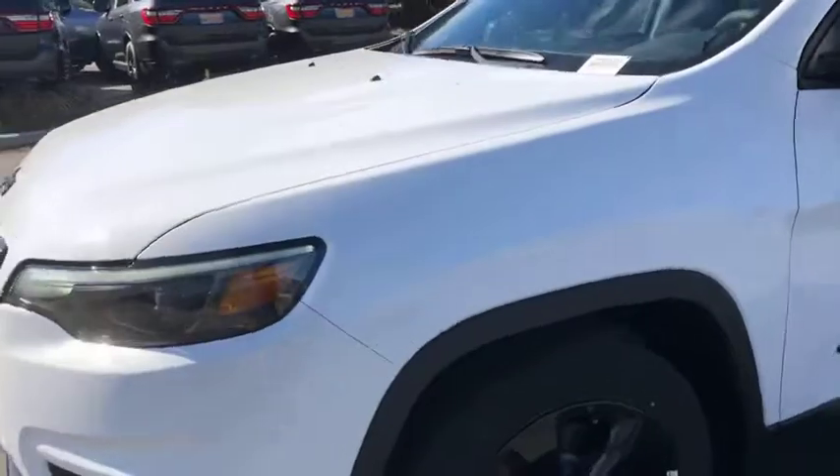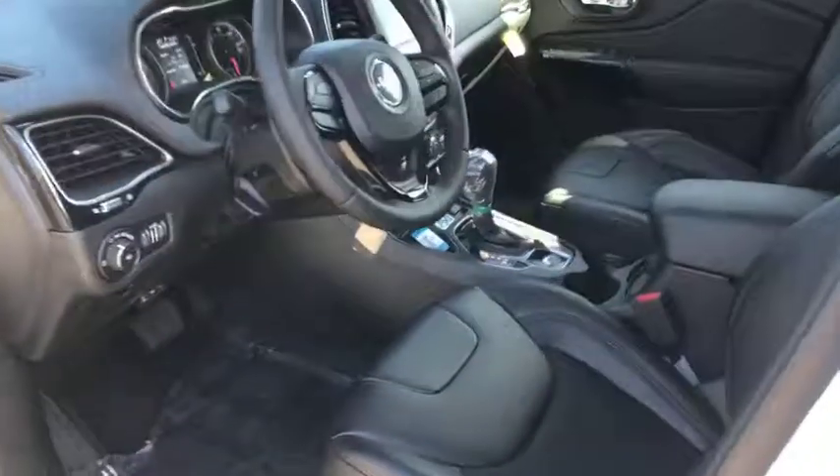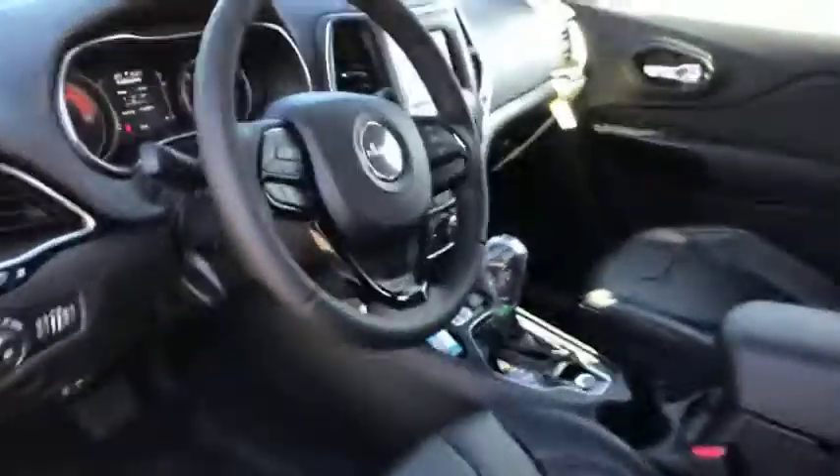Cruise control, aluminum wheels, floor mats, keyless start, front-wheel drive, AM FM stereo radio, rear defrost, power door locks.